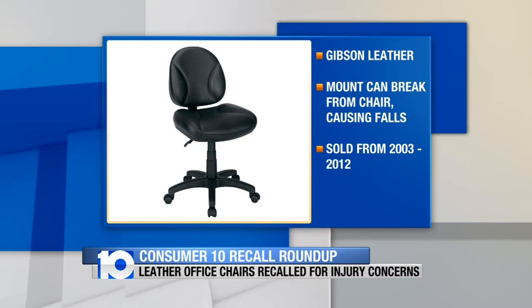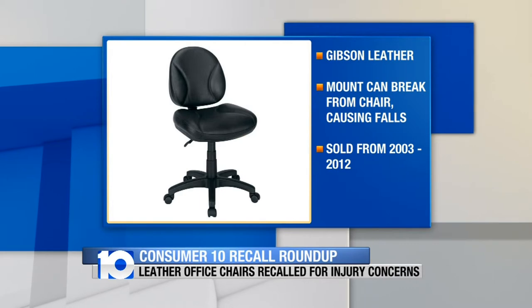Office Depot is recalling these Gibson Leathered Task Chairs. The mounting plate weld can break from the base of the chair, causing you to fall. They were sold from 2003 through 2012. You can get a store credit.